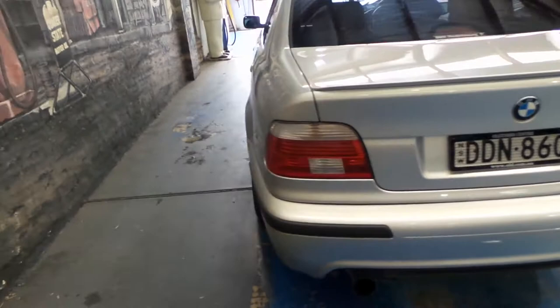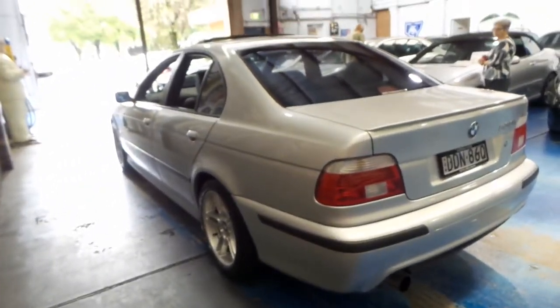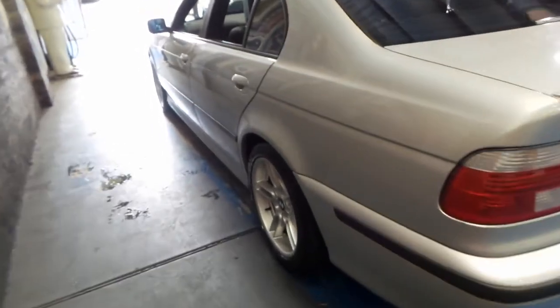Being an M Sport, it was essentially based on the M5 which looked very, very similar. It obviously had the big V8 engine and came in this country with a manual transmission.